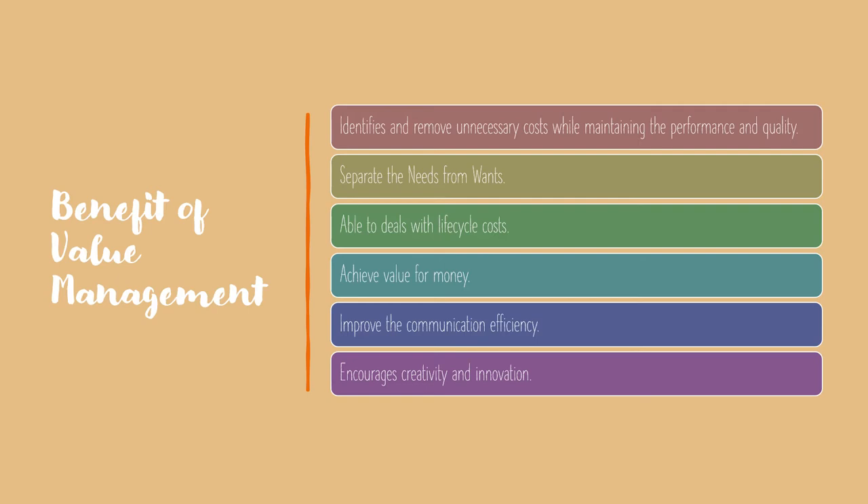The outcome of Value Management will benefit both the client and the end-user to achieve value for money and meet their needs as effectively as possible. Communication efficiency can be improved and confusion can also be reduced since Value Management is a team-oriented work. Value Management also encourages creativity and innovation so that better ideas will be generated during the Value Management team meeting discussion.